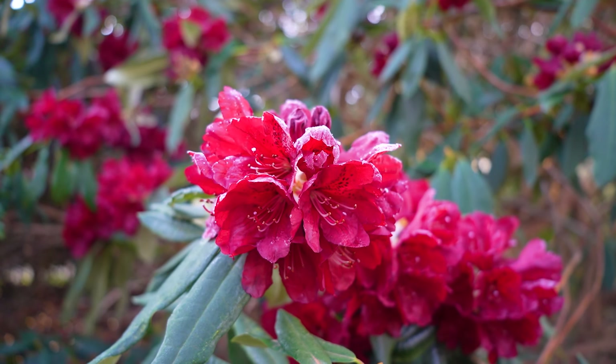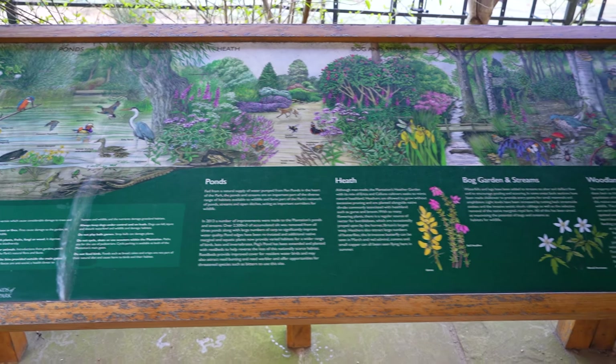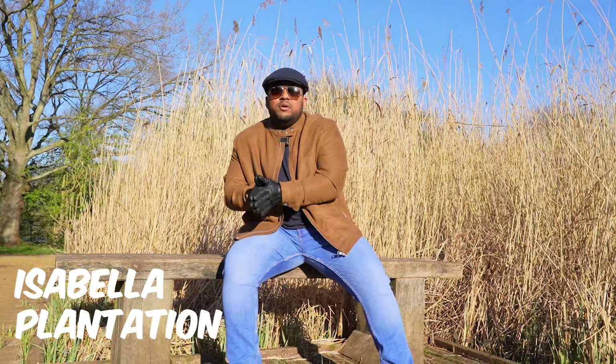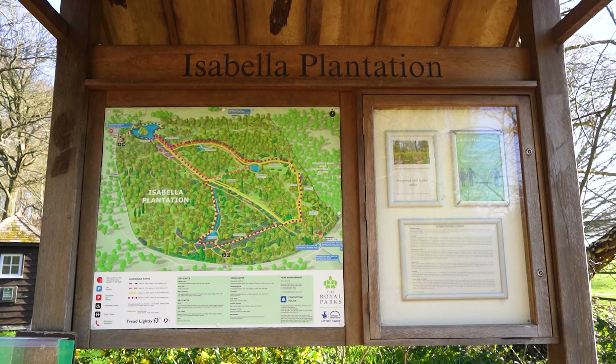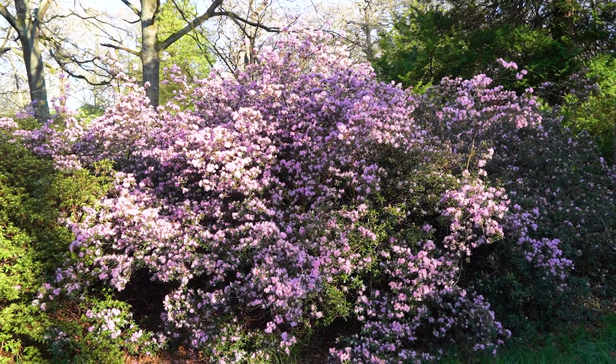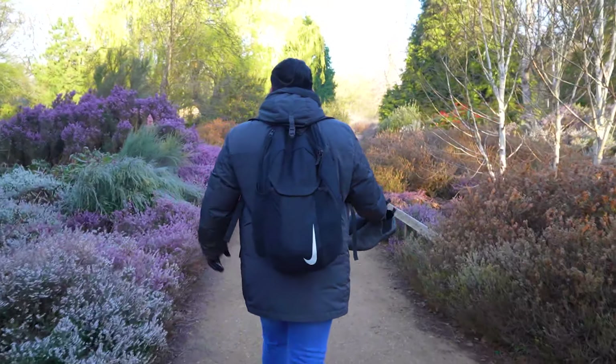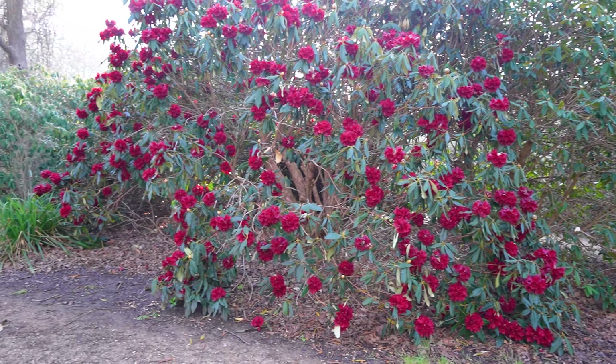We are in Isabella Plantation within Richmond Park. We drove here — the car park we used was Broomfield Hill car park, which is about a five-minute walk from the beginning of the plantation. We're here for the best locations to grab spring pics, and in my opinion this is one of the best locations. It catches me off guard — you've got loads of really nice camellia and azalea walks, ponds filled with roses and flowers. No better place to grab some nice pics.